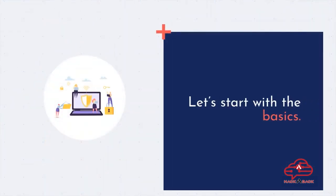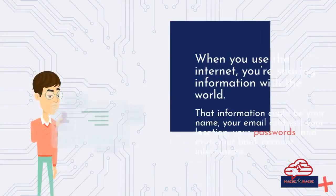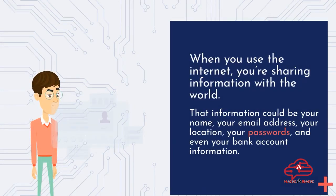Let's start with the basics. When you use the internet, you're sharing information with the world. That information could be your name, your email address, your location, your passwords, and even your bank account information.